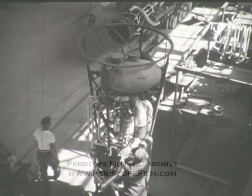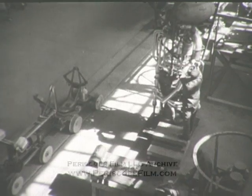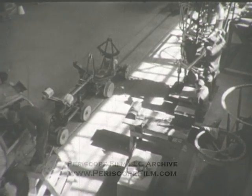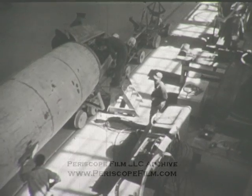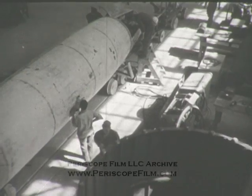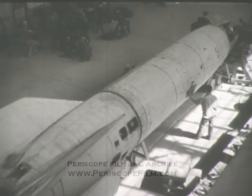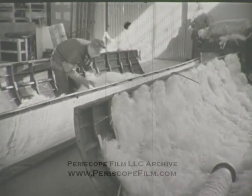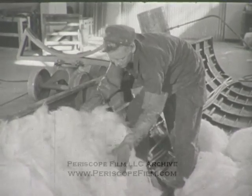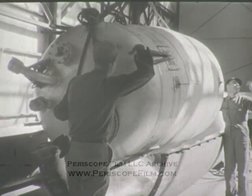Here is the assembly line. With the exception of special attachments manufactured in this country, the entire missile is constructed from parts made by the Germans before V-E Day. Every detail of the Nazis' most closely guarded secret weapon is known to American technicians. Glass wool insulation prevents the evaporation of fuel from the center section. With insulation in place, a tank for alcohol is lowered into the center shell.